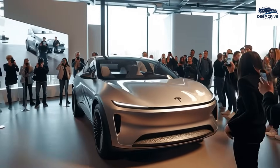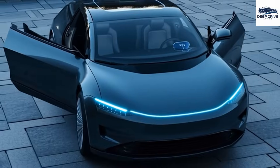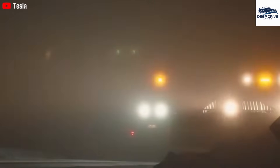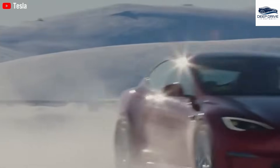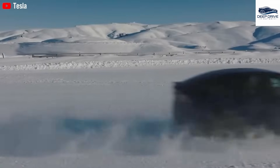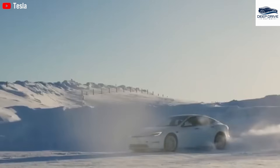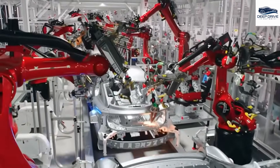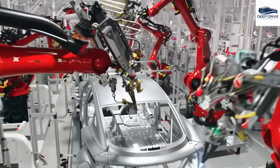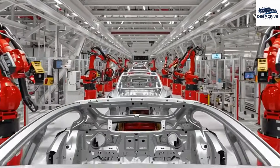Tesla's ambitious objectives for the Model 2 encompass high production volumes and sustained affordability, with the proficient application of innovative Gigapress technology playing a crucial role. The compact dimensions and pioneering die-cast underbody are designed to enhance performance while concurrently reducing production costs, thereby establishing a new benchmark in the electric vehicle manufacturing sector. Tesla is also fortifying its service ecosystem through the introduction of a new insurance program that rewards safe driving behaviors, which has the potential to significantly lower costs for conscientious drivers.